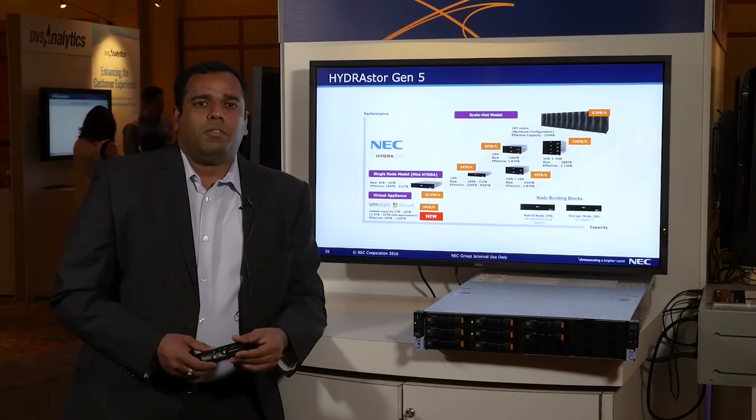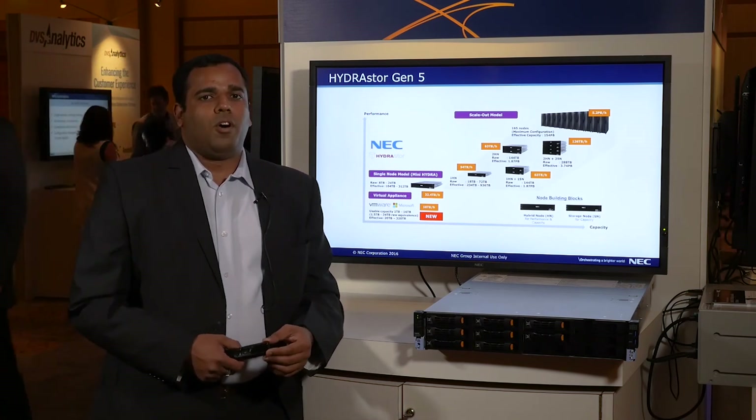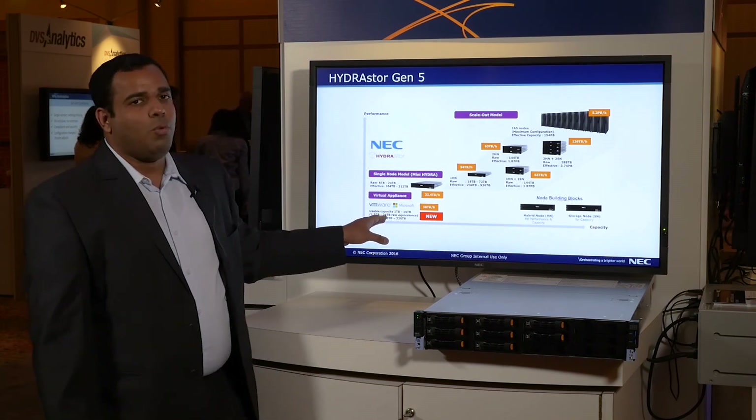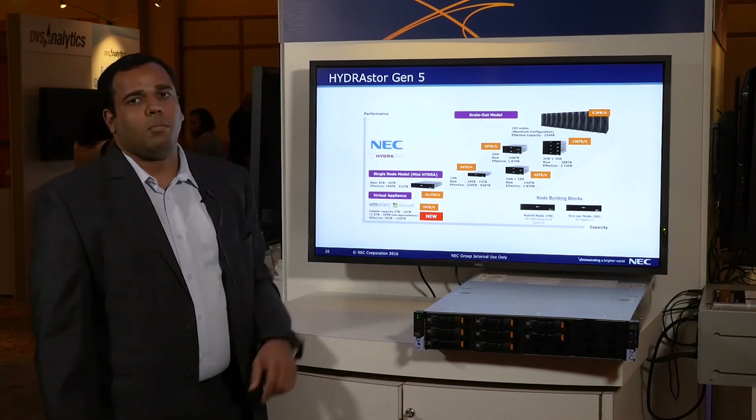We have all the integrations with backup applications like Veritas, Veeam, Commvault, and others. For entry-level customers, we can start from our virtual appliance, which can start with one terabyte and go up to 16 terabytes, and we can run it on VMware or Hyper-V.